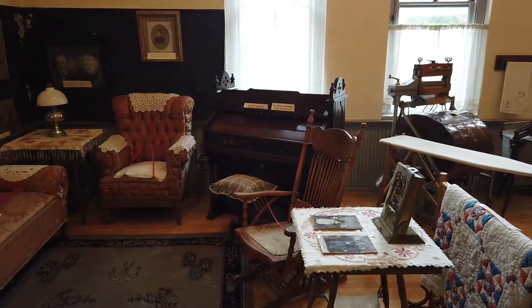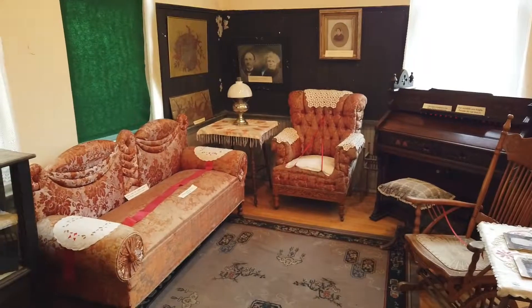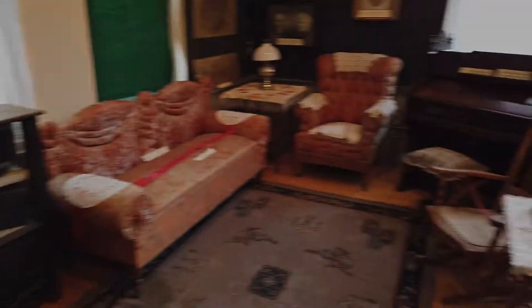Here's what a Victorian era living room and kitchen area looked like, with their various pieces of furniture, kitchen applications, a vintage washing machine, and a record player.